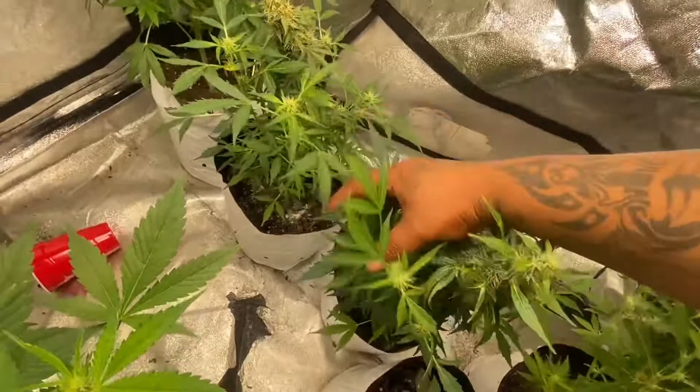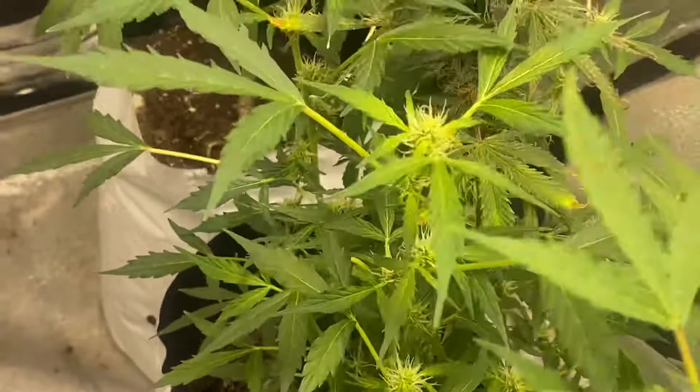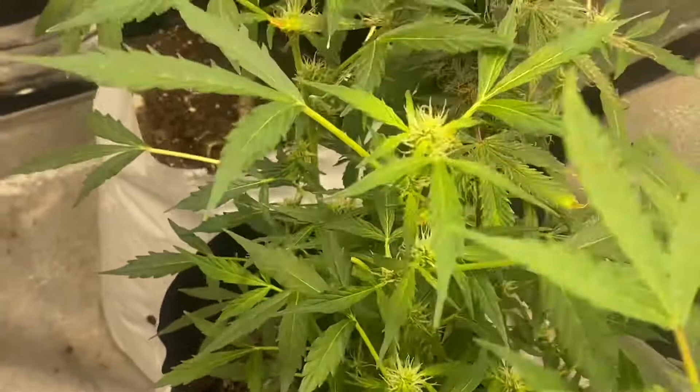I'm a stoner — the buds aren't as big as I was hoping for, but I'm a stoner. Here's another one that was flowering. I'll go ahead and do the names for the next video for everybody in here.